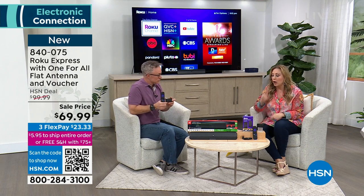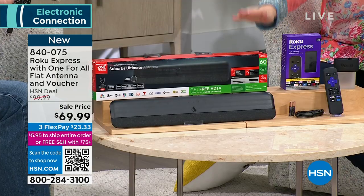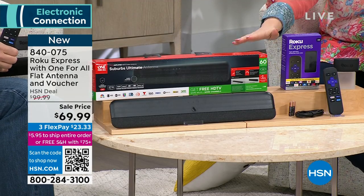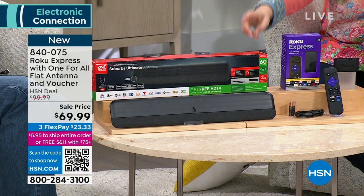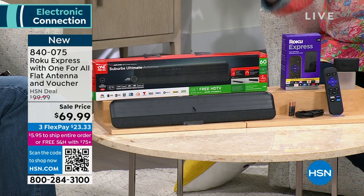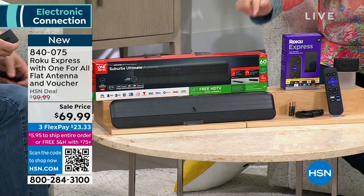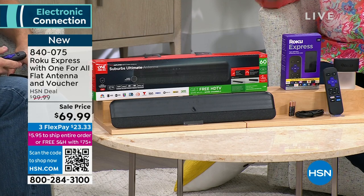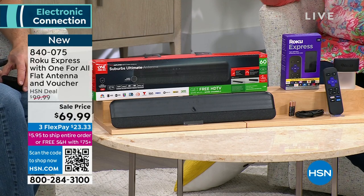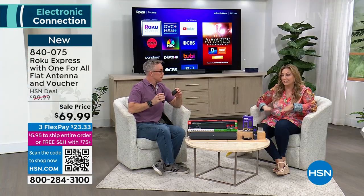We're including a Roku, and we've never done this bundle before — with an antenna where you get so many channels for free: your local news, all the things you want for free with the antenna. So we bundled them together to make your TV a smart TV and get local channels. We started out with 4,190 of these, and when I got to work we only had 816 left.